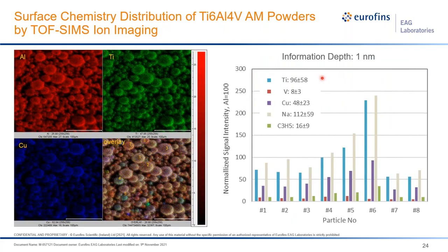TOF-SIMS not only detects organic and inorganic contaminants — it also enables particle-to-particle distribution analysis on the top nanometer layers. Showing aluminum, iron, titanium, and copper contaminant mappings, we can plot actual particle-to-particle variations, with signals normalized to aluminum at 100. From particle to particle, there is a distribution of titanium, vanadium, and contaminants — both inorganic and organic — giving us direct visualization of how contamination changes from particle to particle.